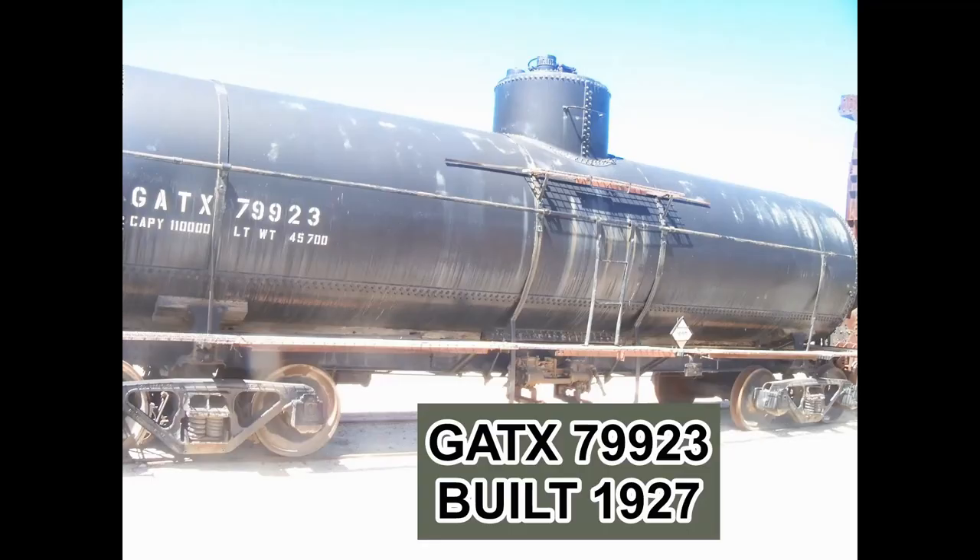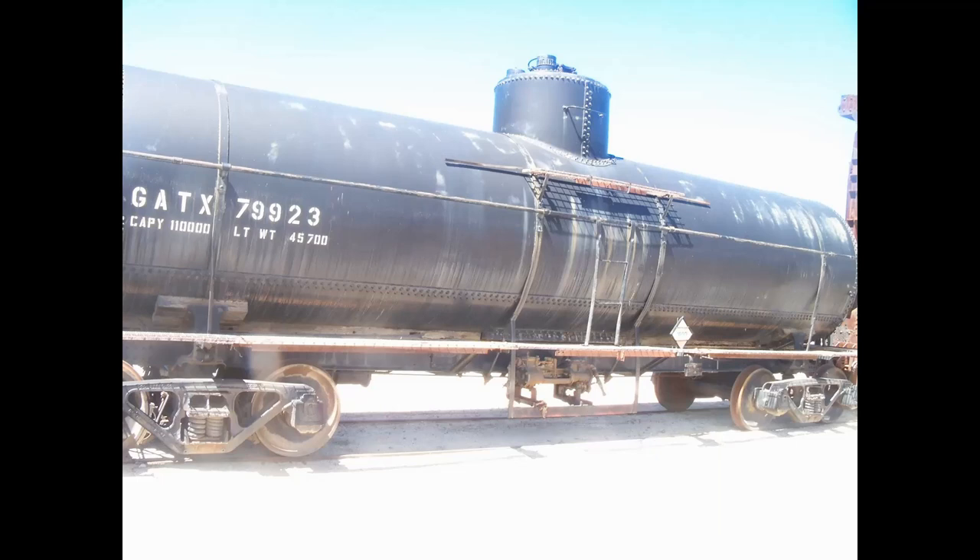Here we have a GATX — General American Transportation Corporation — tank car number 79923, built sometime around 1927. It can carry 55 tons of capacity, holds just over 10,000 gallons of liquid, is a riveted steel tank car, and also has a wooden catwalk. This particular car was repainted in 1987 by a restoration crew at the museum. When you look at it, it kind of looks like something you'd see in a Micro-Trains ad.